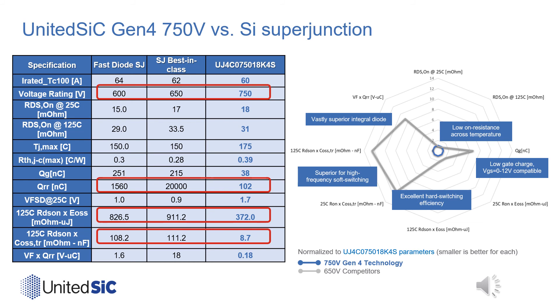Benchmarking our new 750-volt devices against the best-in-class 600–650-volt silicon superjunction with fast or standard recovery diodes, a few key points stand out. The Gen4 devices can easily be used in hard switching applications because the QRR is vastly superior to that of silicon superjunction — which is actually rarely used for continuous-mode hard switching due to its poor diode recovery. Therefore, for totem-pole PFC circuits, these Gen4 devices are superior.